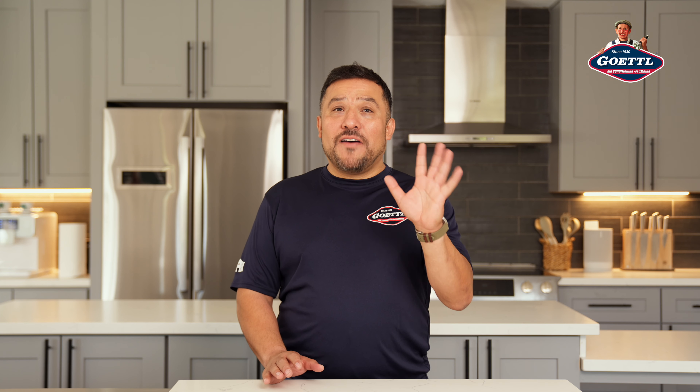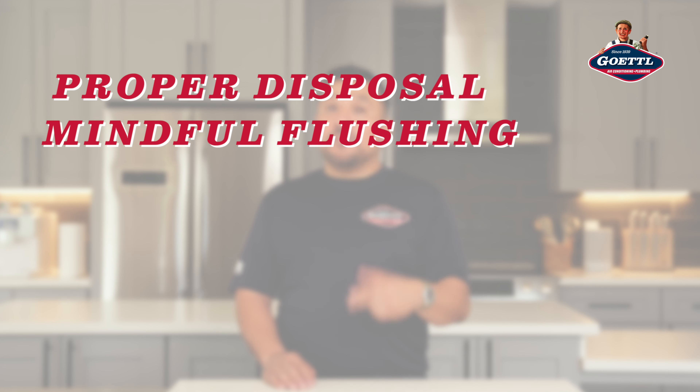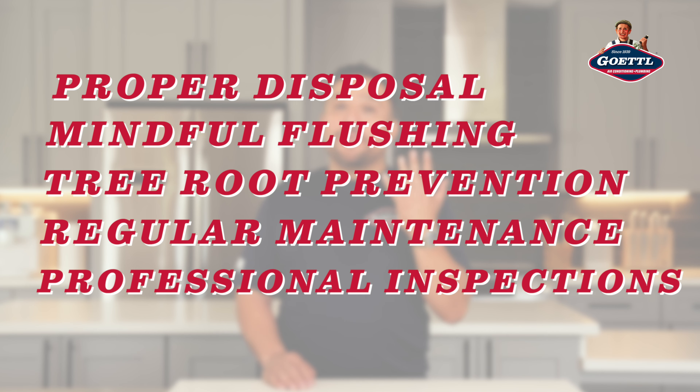So there you have it — the top five cost-effective ways to prevent drain and sewer problems: proper disposal, mindful flushing, tree root prevention, regular maintenance, and professional inspections.